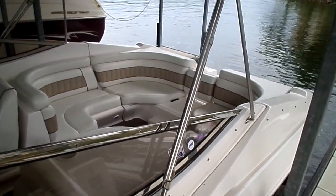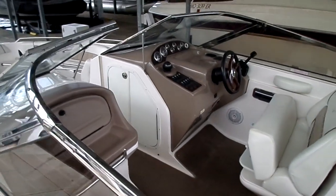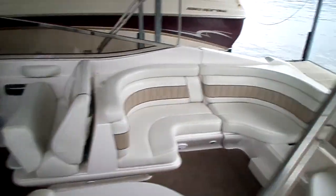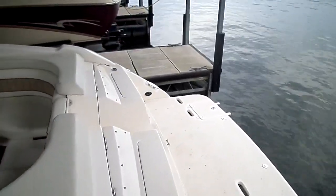Always exciting when we see these come in because they're a great family boat. Rides really well, holds a great crew. This one has a Volvo Penta 5.7 liter GXI 320 horse and that's matched up to a Volvo Penta dual prop, so you get good control and docking.